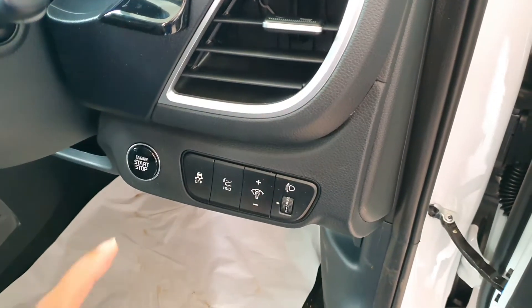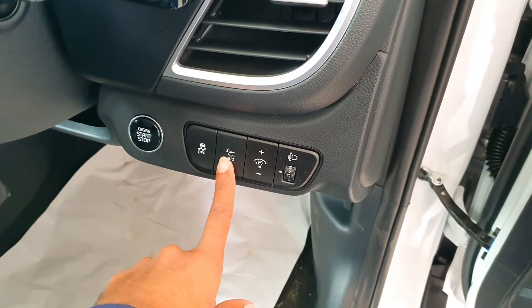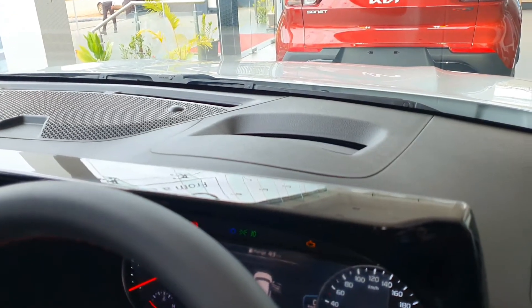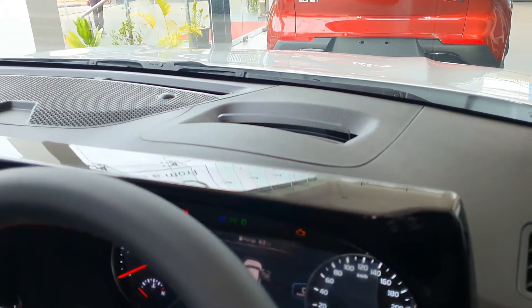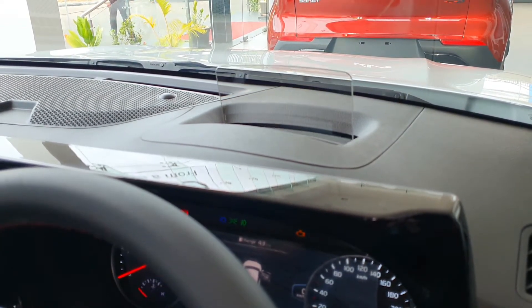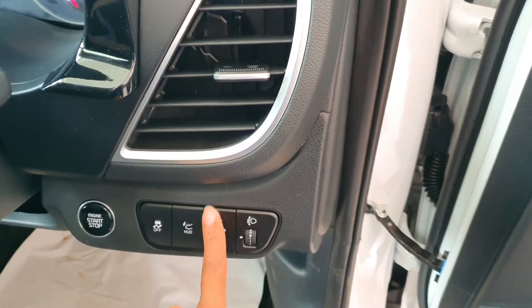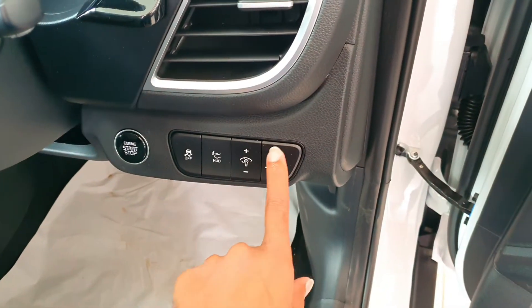Here are some controls — push start button, traction control button, and heads up display button. You can see the heads up display in action. This is the cluster illumination button and the headlamp leveller.